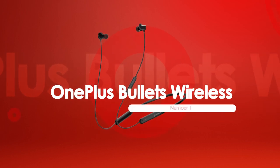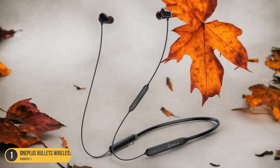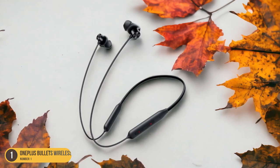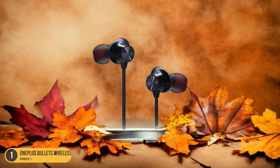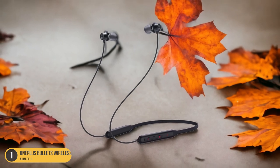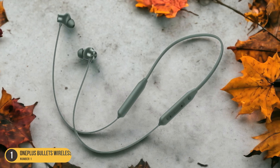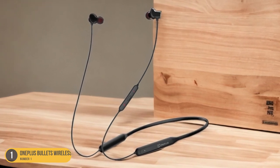At number 1, we have OnePlus Bullets Wireless, great sound experience. With its reputation for delivering exceptional sound quality, the OnePlus Bullets Wireless sets a high standard in the realm of wireless earphones. These earphones not only provide a great sound experience, but also offer a stylish design. The audio quality is impressive, with clear highs and deep bass that enhance any music genre. Despite not having the most advanced noise cancellation technology, the Bullets Wireless still effectively block out external noise. One standout feature is their long battery life, ensuring extended listening without interruption. Additionally, the magnetic control feature adds convenience by automatically pausing music playback when the earphones are clipped together.